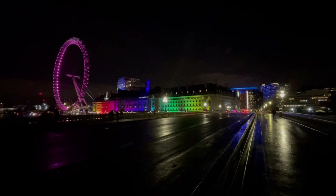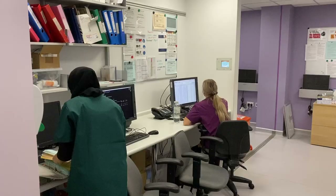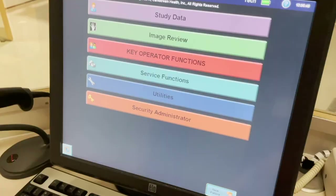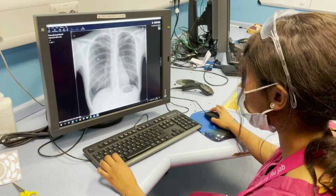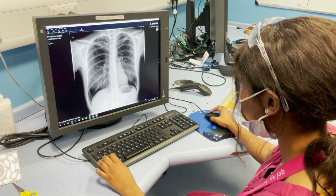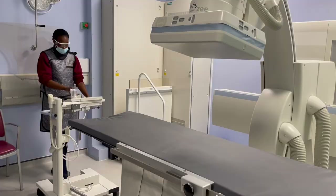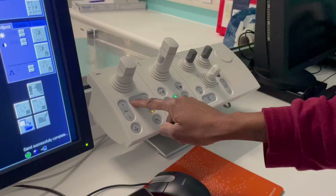We take real pride in training up newly qualified Band 5 radiographers with a robust and intricate training plan. Working at GSTT allows for lots of routes for career progression. We have many radiographers who have started as Band 5 and progressed to rotational Band 6, Band 7 radiographers, as well as moving into ultrasound, MRI and research. We have a large experienced team of internally trained reporting radiographers in plain film, mammography and CT colonography.